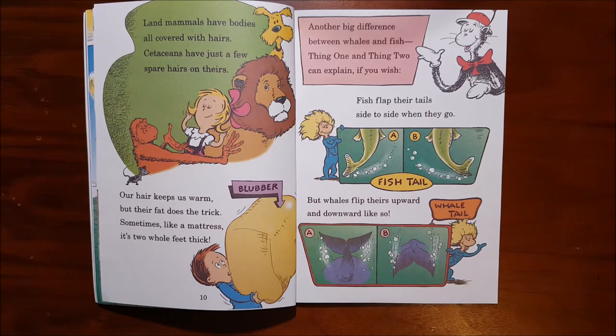Another big difference between whales and fish — Thing 1 and Thing 2 can explain if you wish. Fish flap their tails side to side when they go, but whales flip theirs upward and downward like so.